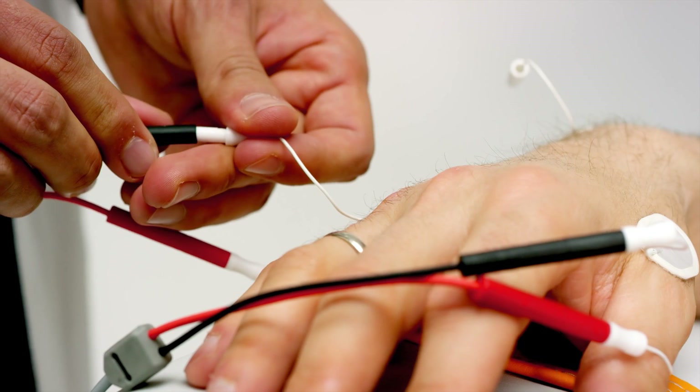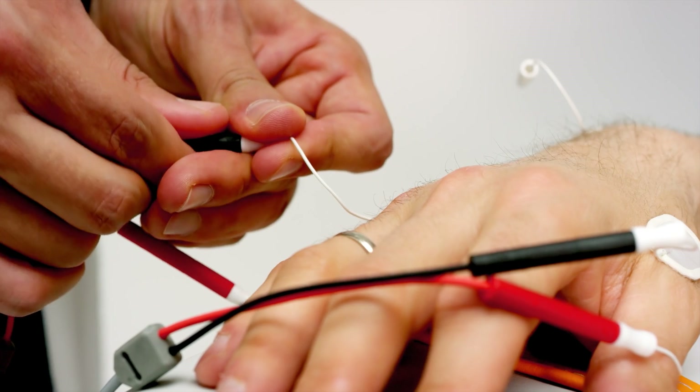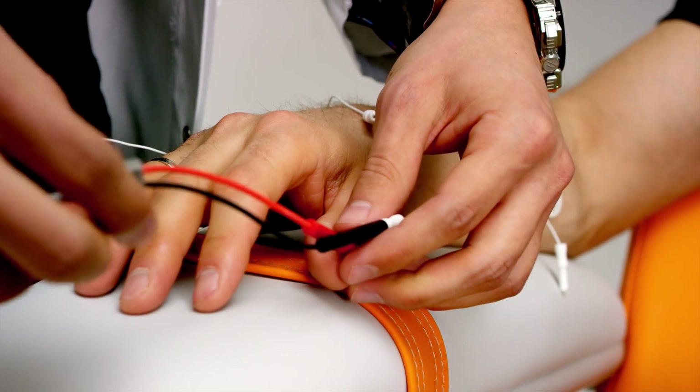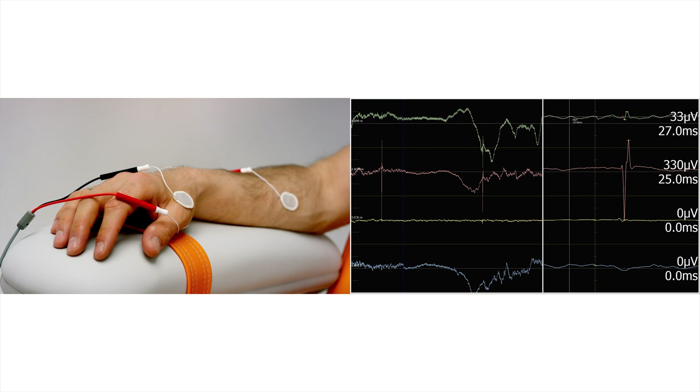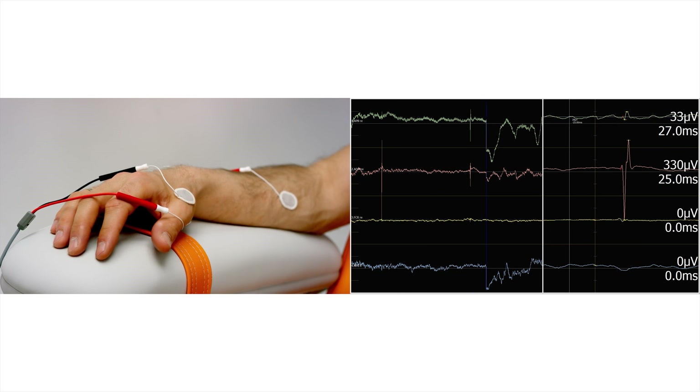For patients, the motor mapping is comfortable because they don't feel any pain. We stimulate the motor cortex and try to get some muscle responses, and we can see this in the EMG. In this way, we are able to localize the motor function.